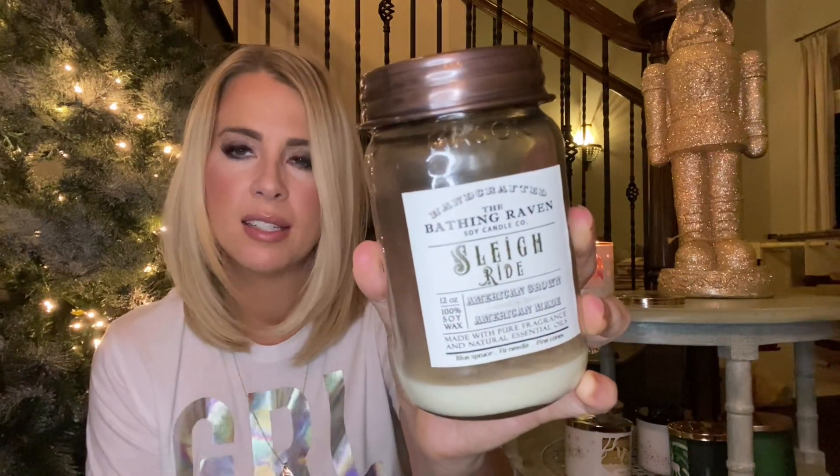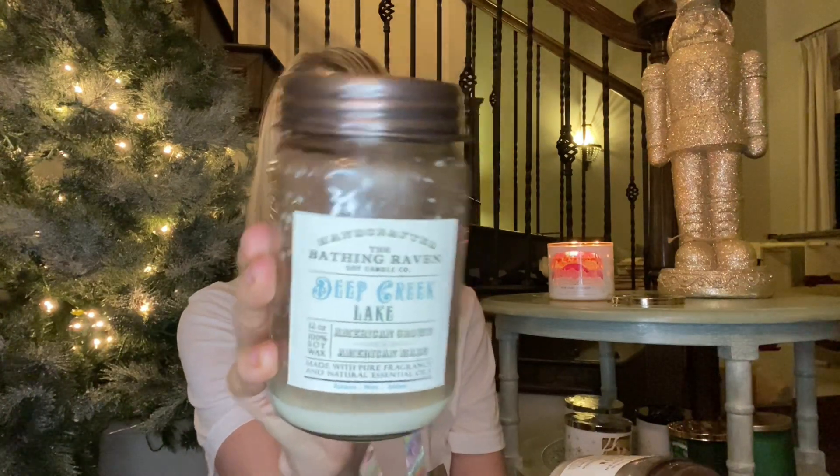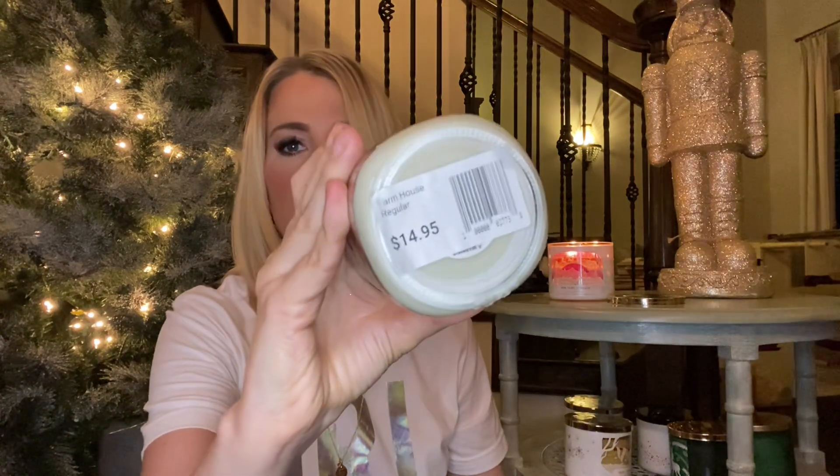These next two, you may not be familiar with the company - it's a boutique candle brand. I bought these up north in Wisconsin in a cabin decor store and they're really good. I like this brand a lot - it's called the Bathing Raven. The two candles are Sleigh Ride and Deep Creek Lake. They smell similar, except Sleigh Ride has a little more holiday scent with blue spruce, fir needle, and pine cones. Deep Creek Lake is balsam, moss, and amber. They're both very good. This one smells more like true pine and this one's like holiday pine. Those were $14.95 at the store and I will definitely get more when I'm up north again.